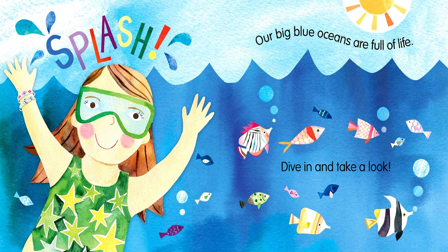Splash! Our big blue oceans are full of life. Dive in and take a look.